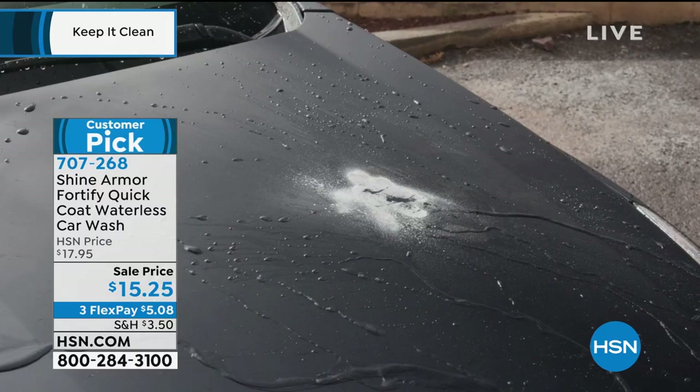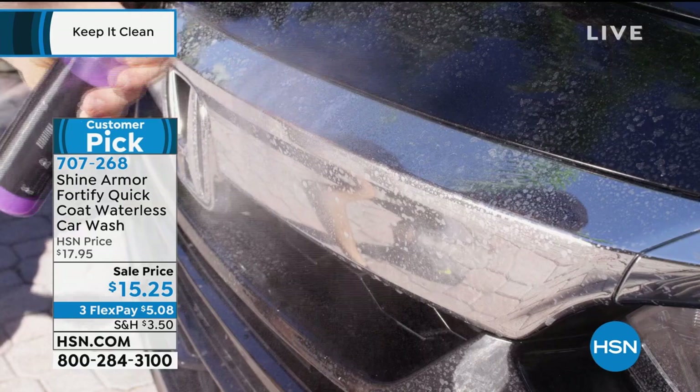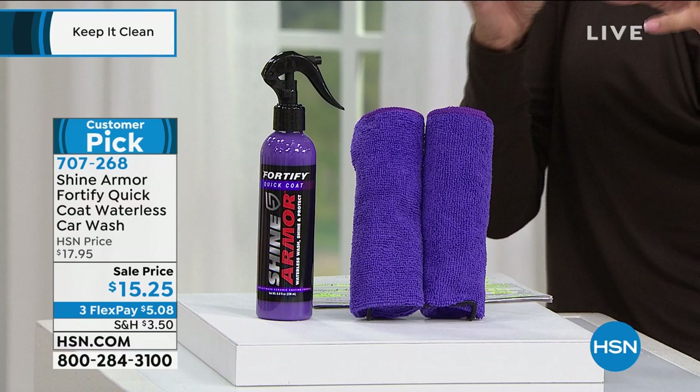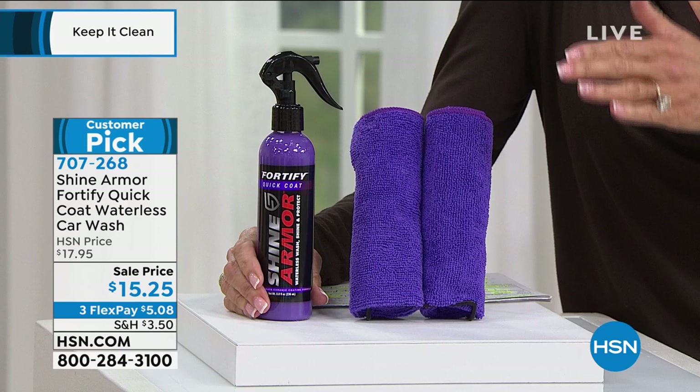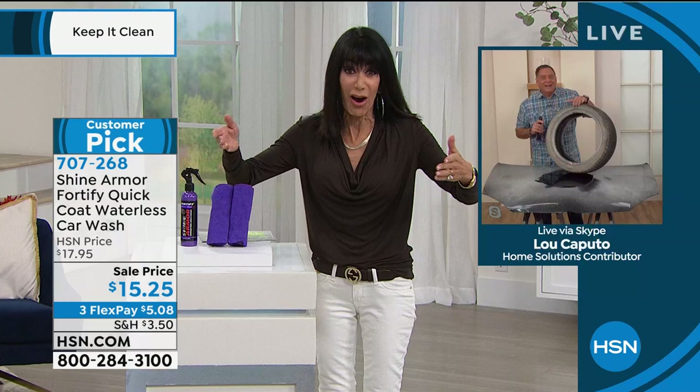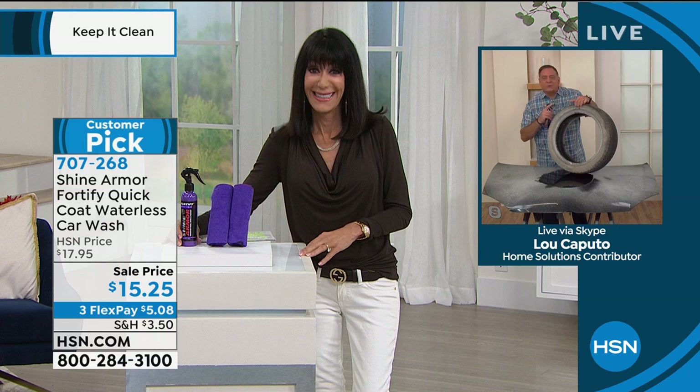I didn't realize you could also use it on glass or on the wheels — you can use this on anything. Look at the shine. So basically by doing this, you're cleaning it, giving it a shine, and protecting it. When you have love bugs here in Florida or pollen, it makes it a lot easier to wash the car when you do want to.